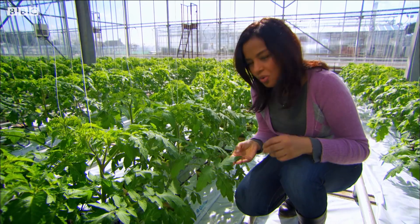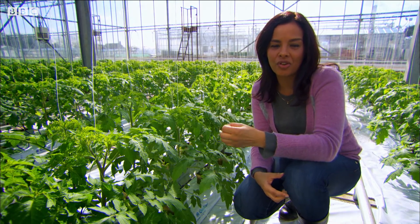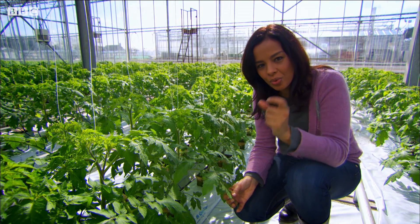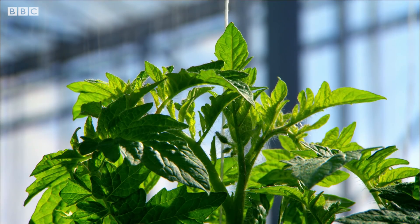Plants use all the different visible light wavelengths for photosynthesis — the process by which they use light to convert carbon dioxide and water into sugars and oxygen. But they don't actually need the green light wavelength. Plants only look green to us because they reflect this part of the spectrum.